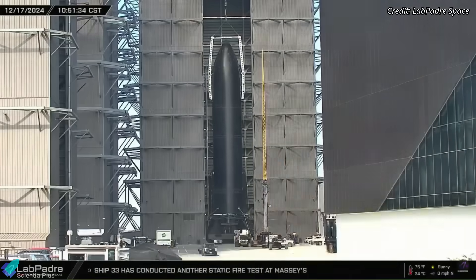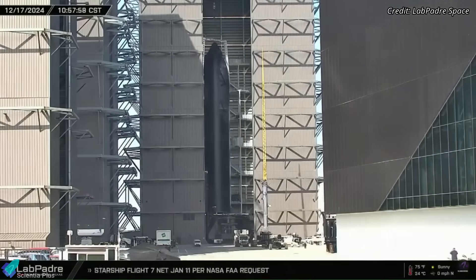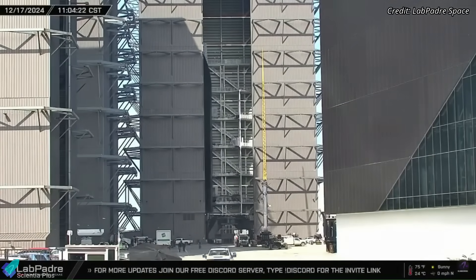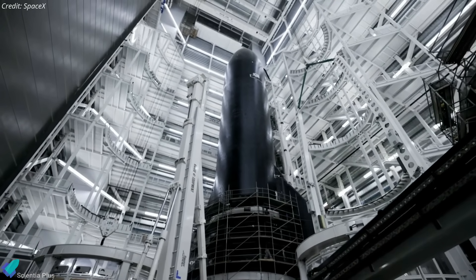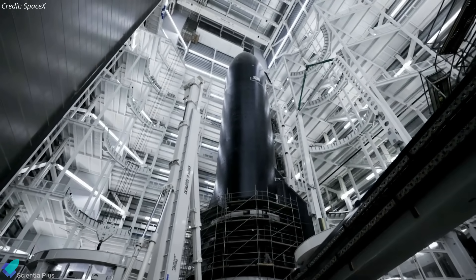Ship 33 has successfully completed all pre-launch tests and is currently stationed inside Megabay 2 for final inspections, hardware checks, and any necessary repairs or modifications ahead of Flight 7.